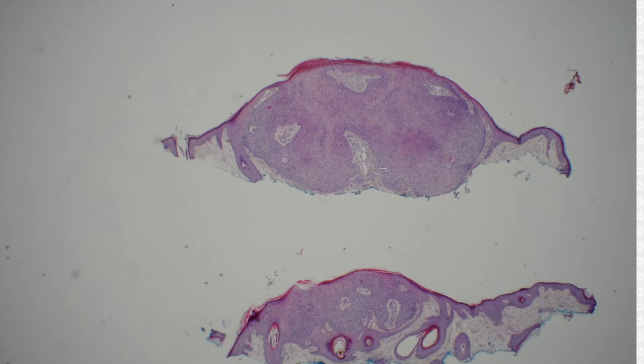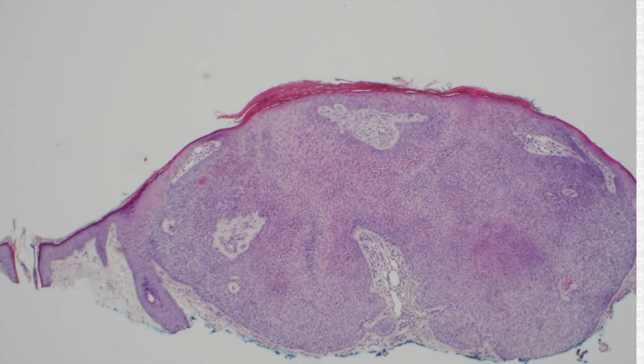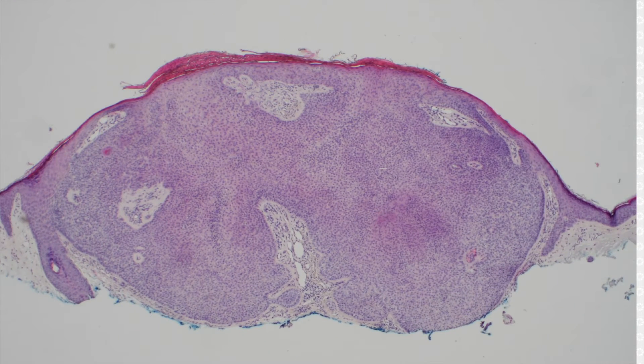Alright, case 13. What's this? A trichilemmoma — trichilemmoma, whichever one you like. Trichilemmoma, so that you can remember that they can be associated with Cowden syndrome — and cows say moo.